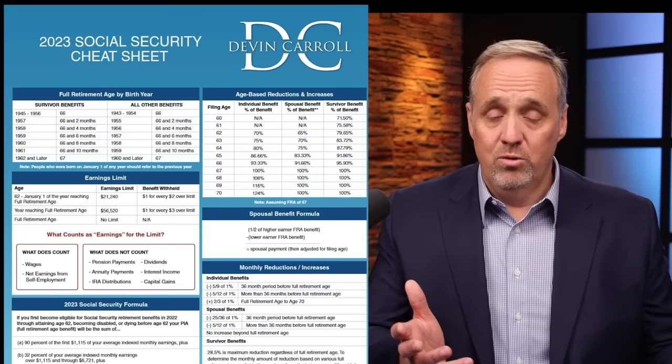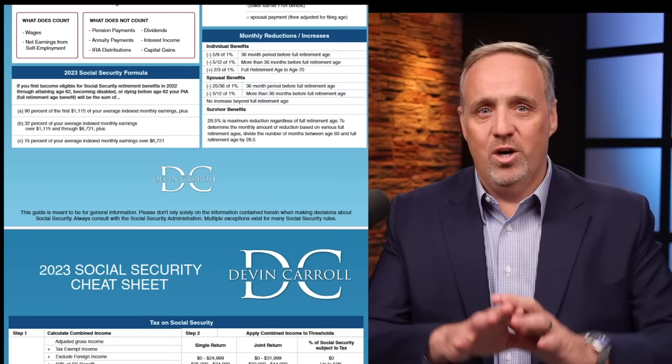It may sound strange, but if you want to see all of this in one place, you can simply download my Social Security cheat sheet, which has just been updated for 2024. It's just two pages with all the things you need to know about Social Security. I'll put a link down in the description where you can get yours.